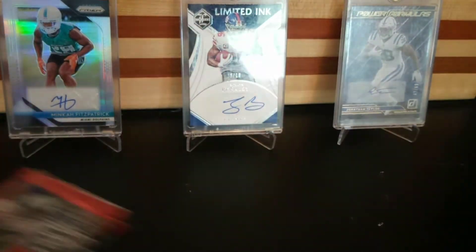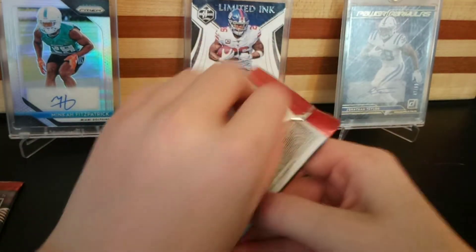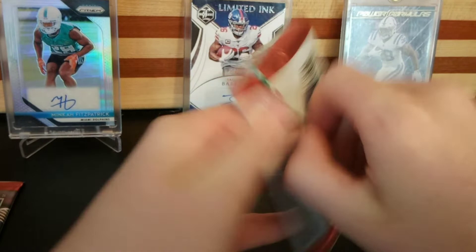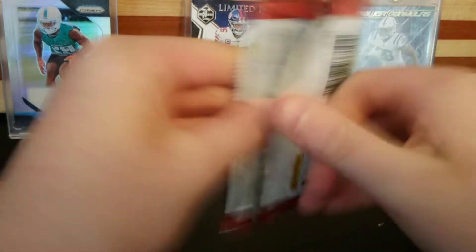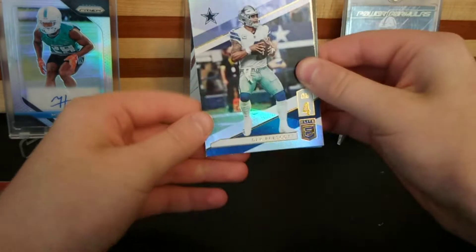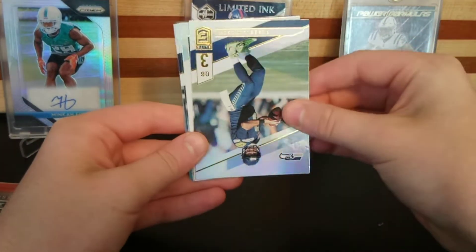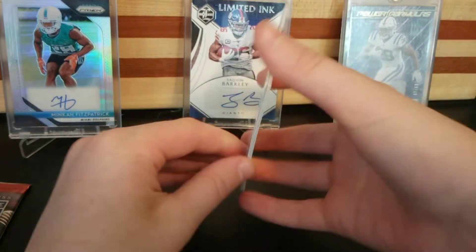All right boys, we got the big ones here. I can't open it — there we go. Got it. I know one of the autos has already been pulled, so hopefully we can hit the other. We got two packs. Dak, Russ — Stefan Gilmore. I like this Elite deck.